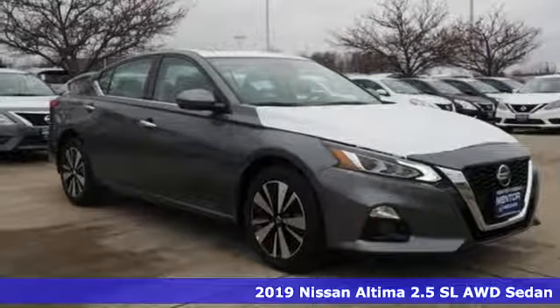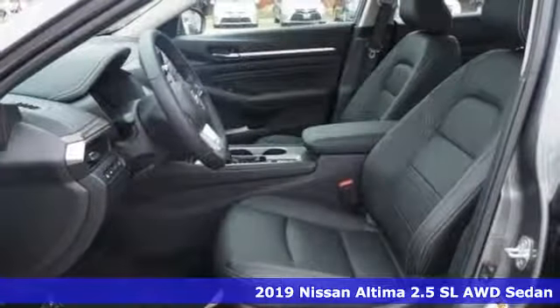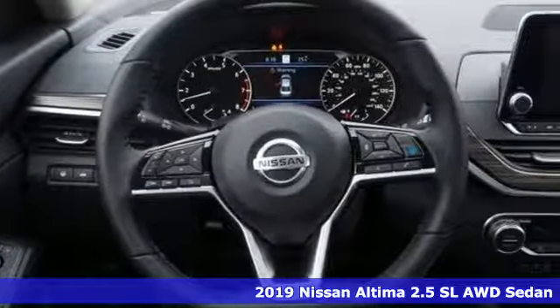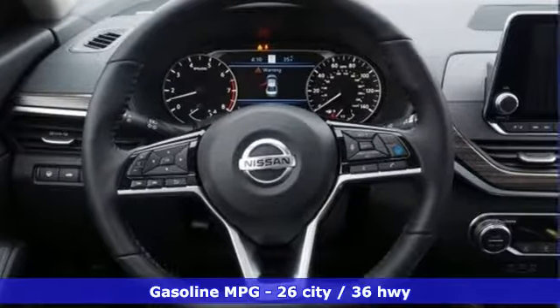Here's a new 2019 Nissan Altima. Supremely comfortable and finely crafted, the Altima reconnects you with your love of driving. It boasts an impressive list of features like these.